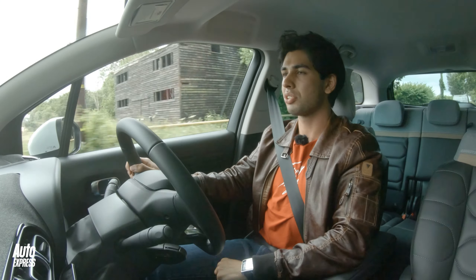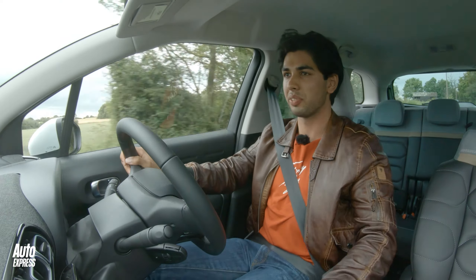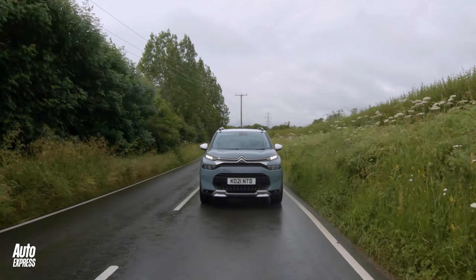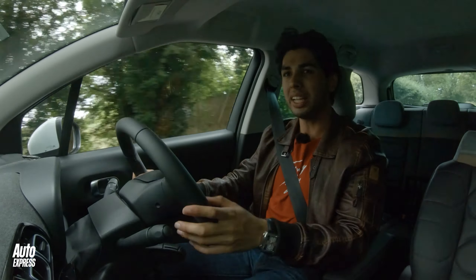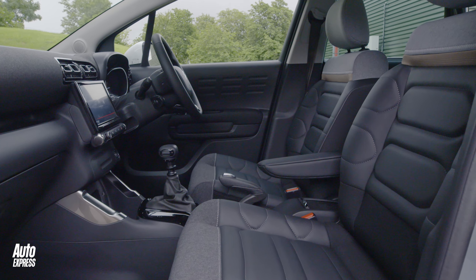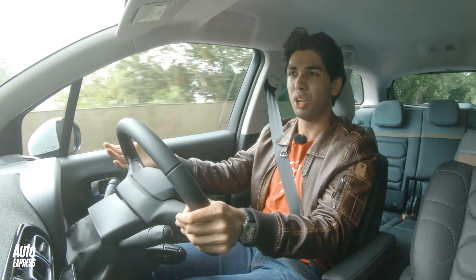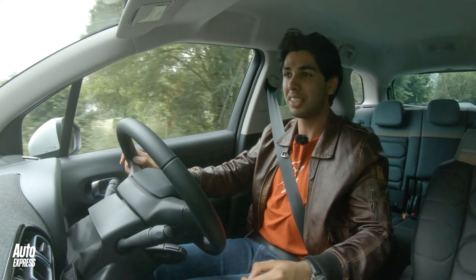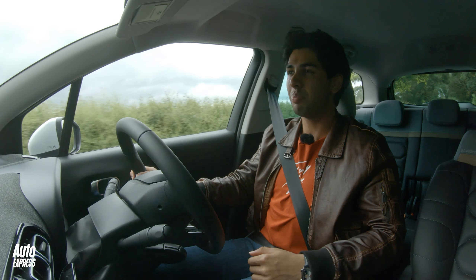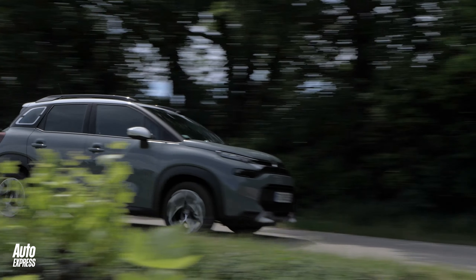So the big question: has the C3 Aircross ascended to the top of the class with this facelift? I think it's closer than you might think, because there's not really another small SUV that offers this kind of demeanour and this kind of funkiness inside — it's a very unique car. If you like the styling inside and out, and you want something that's comfortable, rounded off and laid back in its approach, then I think the C3 Aircross is a really nice bet.